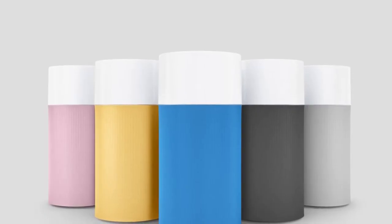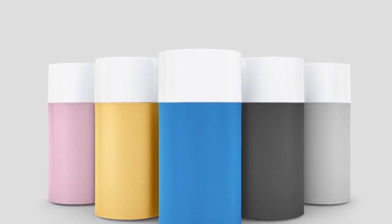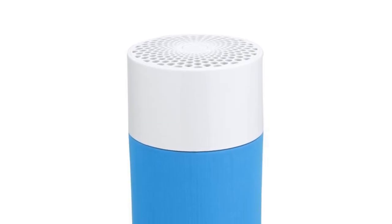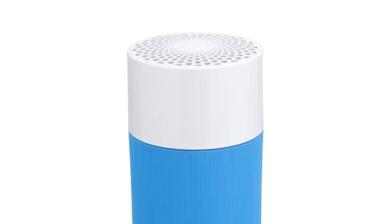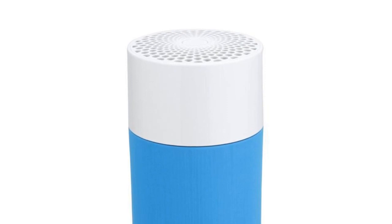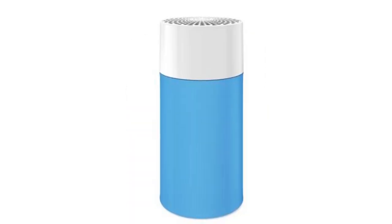In addition, its compact size is ideal for smaller spaces or apartments. One thing to keep in mind is that if you plan to move your purifier from room to room, the Blue Pure 411 won't be very effective in larger spaces. Also, it doesn't capture pet dander or fuzz, so it's not ideal for pet owners.